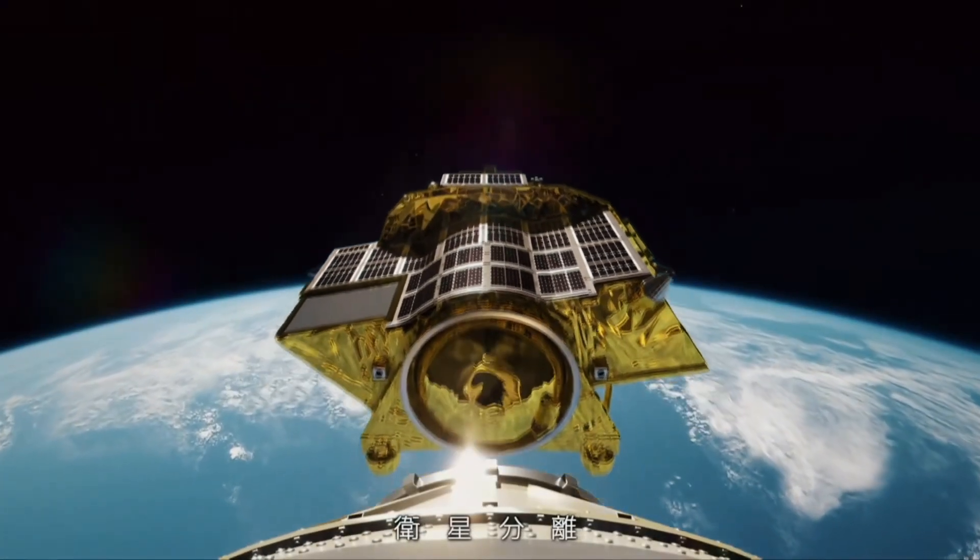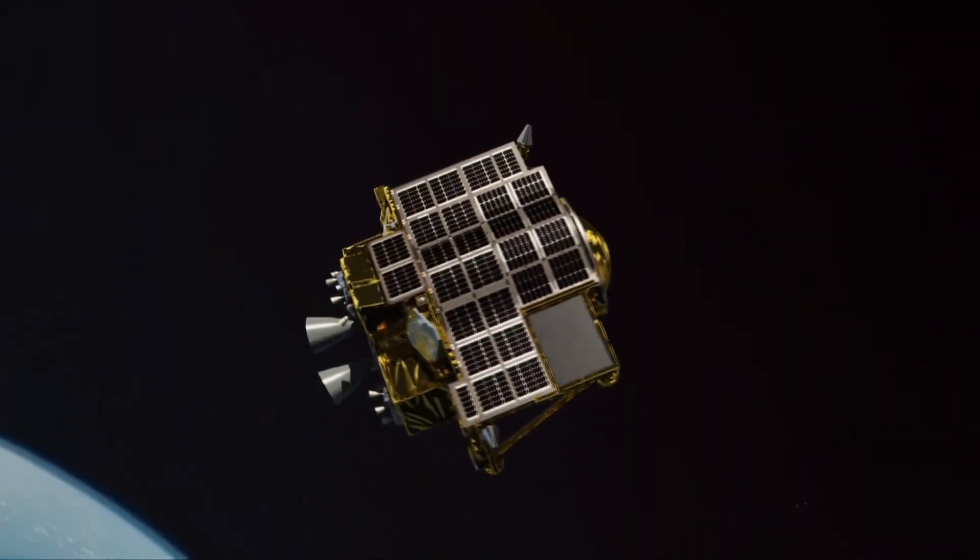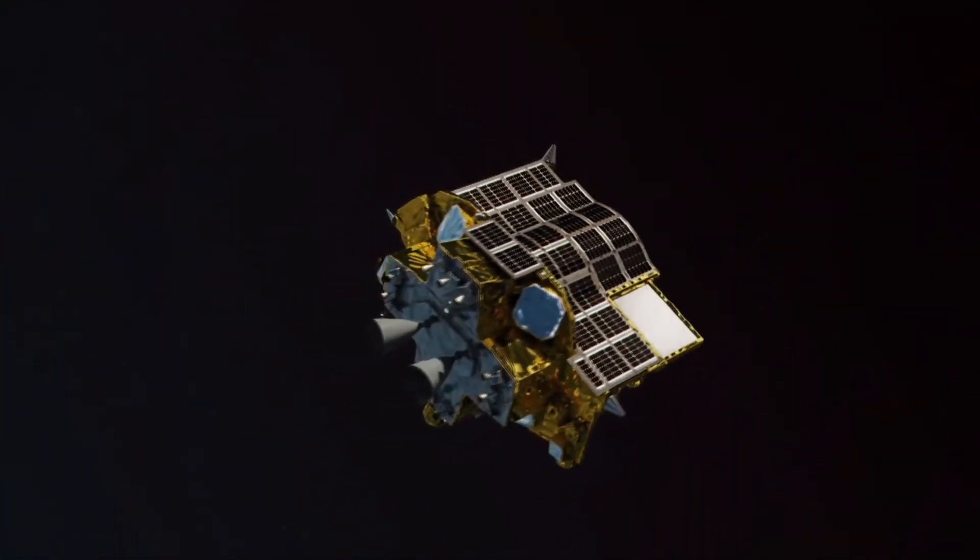The two spacecraft are currently docked with one another, but will soon separate and SLIM will use its onboard engines to send it on a lunar transit trajectory.